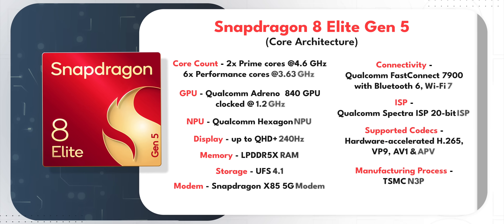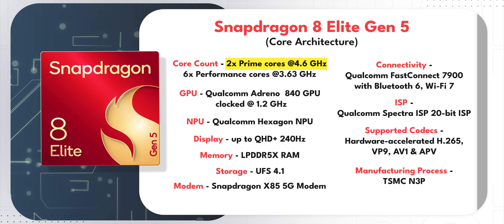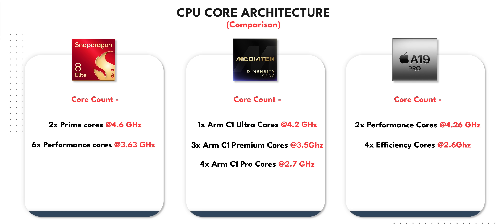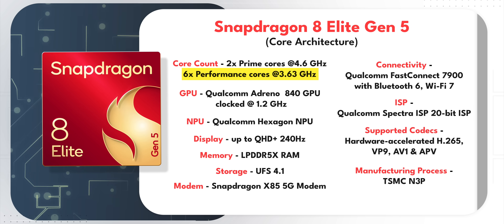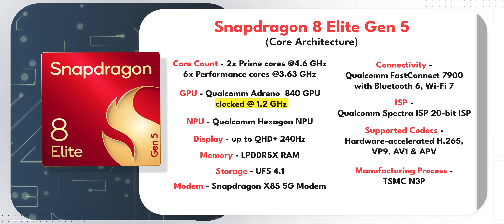What you get is a Qualcomm Orion CPU with two prime cores, and these prime cores are clocked at 4.6 GHz, which is possibly the highest for any CPU inside a mobile SoC. You also get six performance cores, clocked at 3.63 GHz. The Adreno GPU has seen a considerable bump — it's running at 1.2 GHz with a split architecture, and it supports the full Unreal Engine Gen 5 platform too.